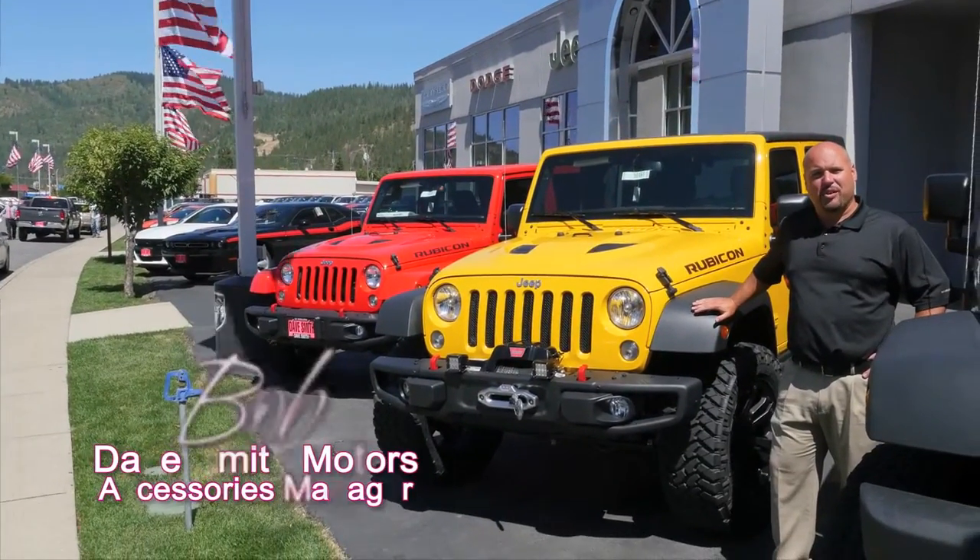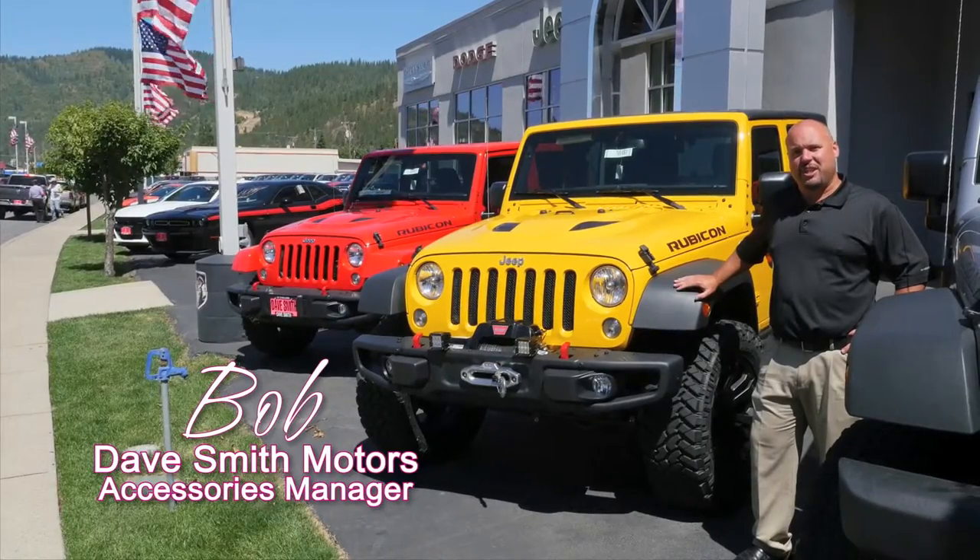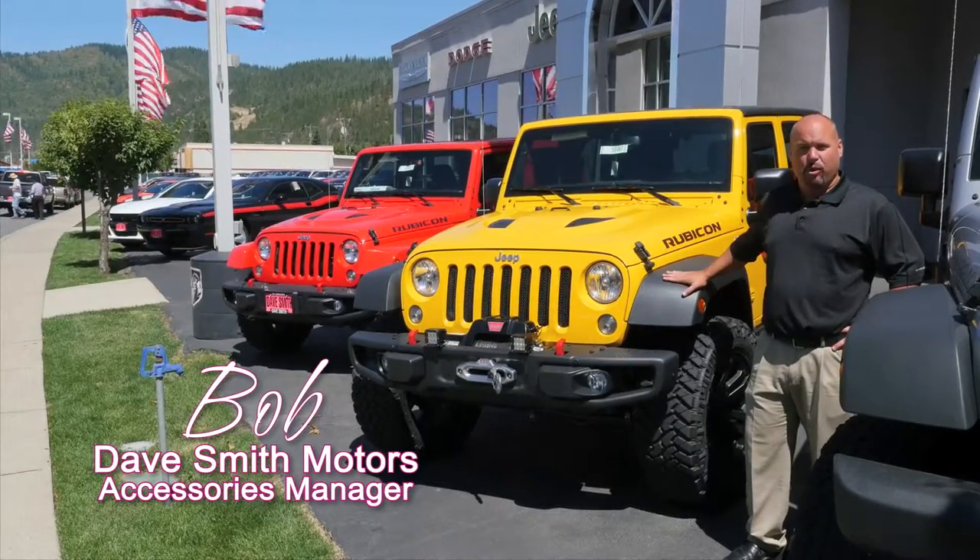Hello there, Bob Cameron here, Dave Smith Motors. I'm the Accessory Manager. Here at Dave Smith's, we're all about customizing Jeeps. I'm going to show you how to make a Jeep even more off-road capable.